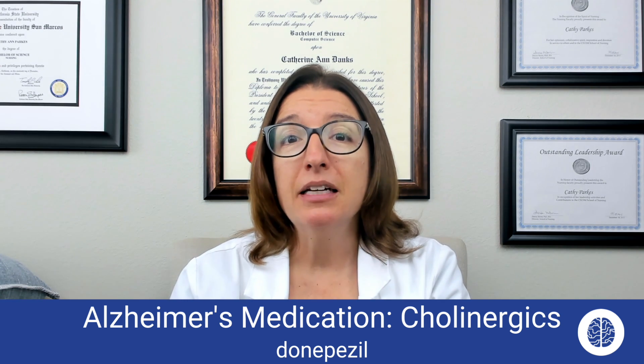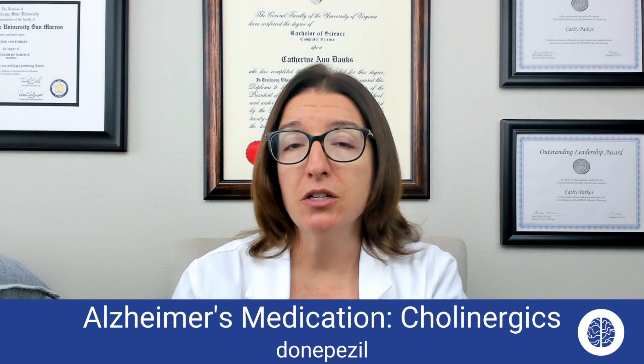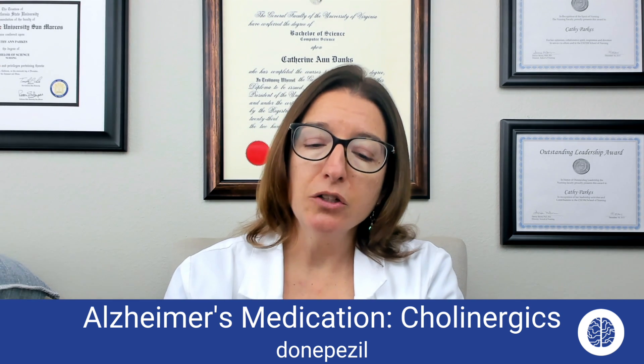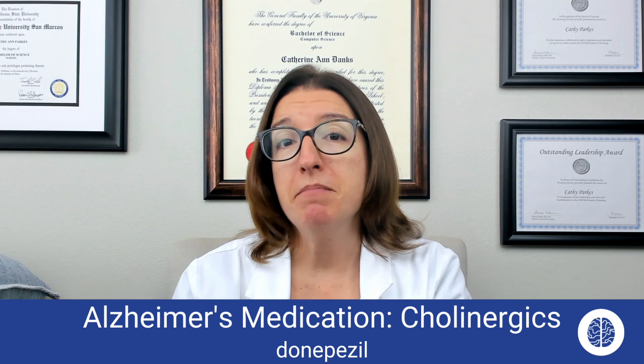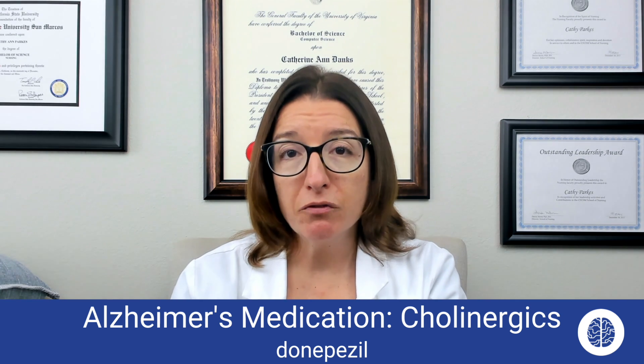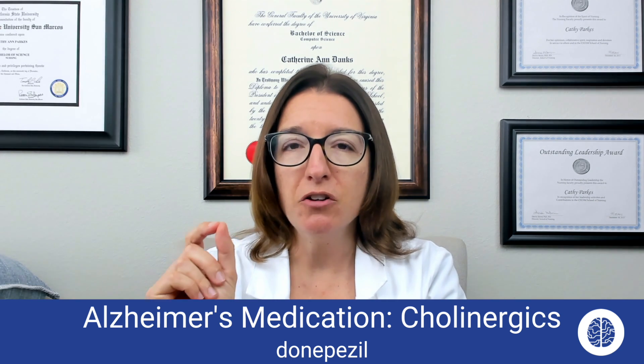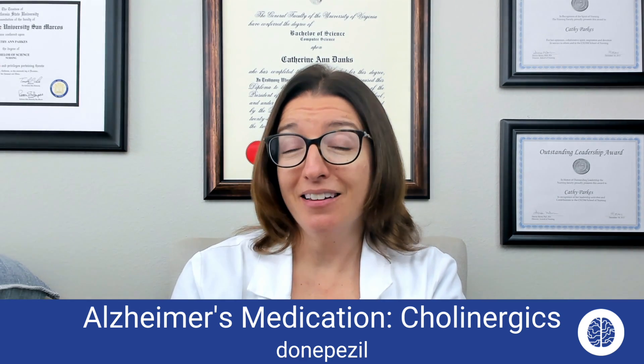Keep in mind that this medication does not cure Alzheimer's disease. It is really just to help improve the patient's memory and cognition, hopefully. Side effects can include headache, diarrhea, and nausea. We would administer this medication at night. My little trick for remembering this medication — if you look at the word donepezil, you have D-O-N and then PEZ. So don't forget things like your PEZ dispenser when you take donepezil.